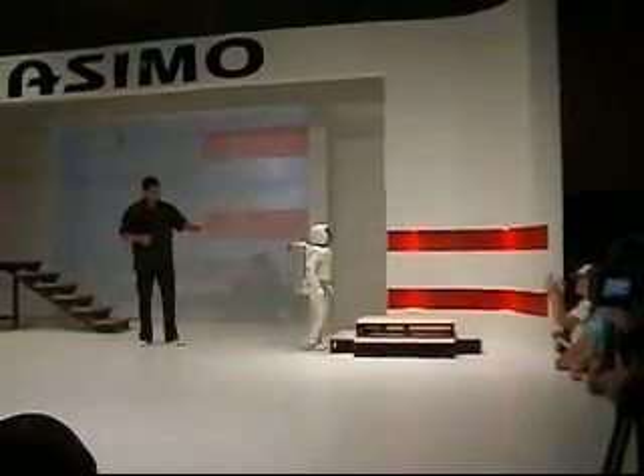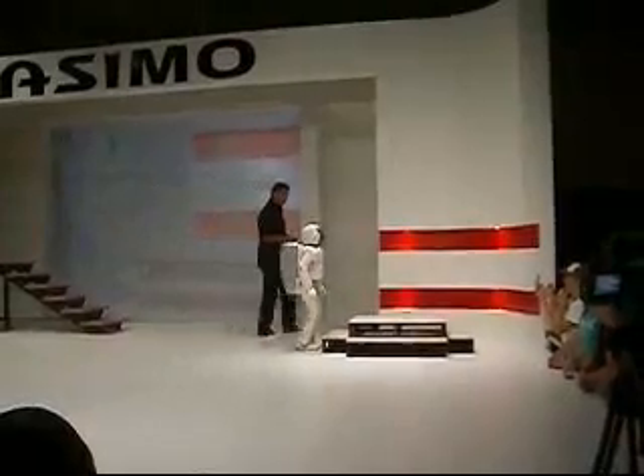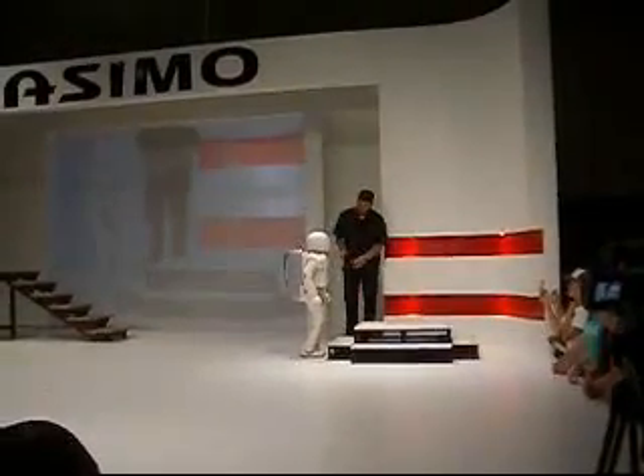Ladies and gentlemen, the set we have right here is indeed a very special set of stairs. SML, can you climb the stairs for me, please?